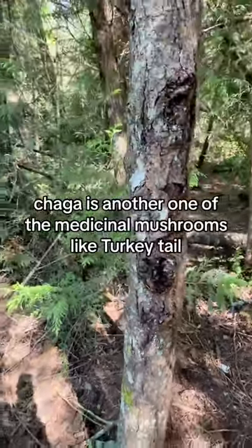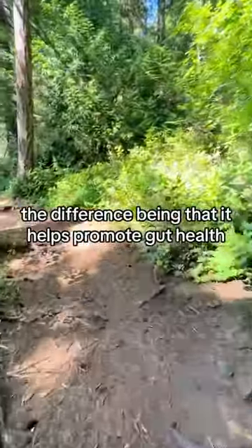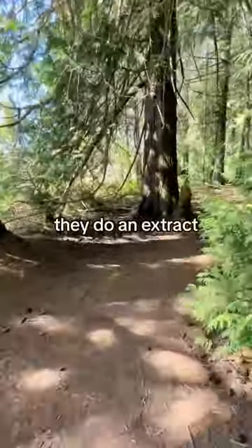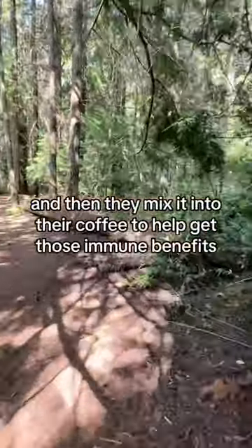Chaga is another one of the medicinal mushrooms like turkey tail. The difference being that it helps promote gut health. It's super bitter, so most people grind it up into a powder, do an extract, and then mix it into their coffee to help get those immune benefits.